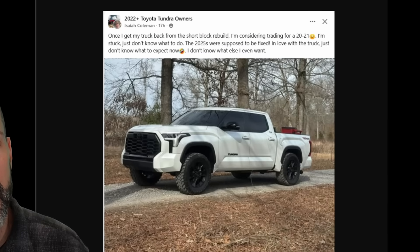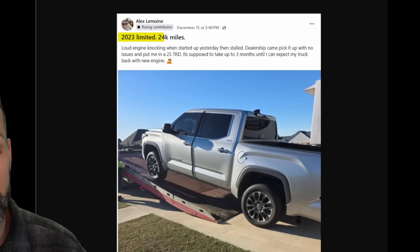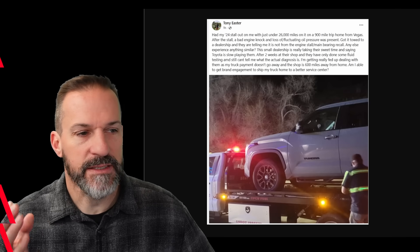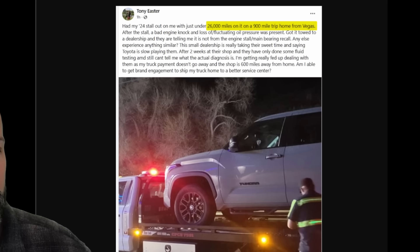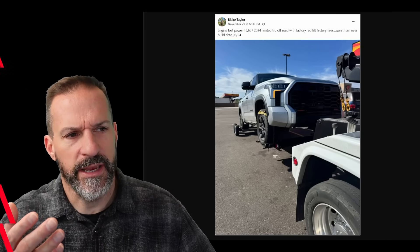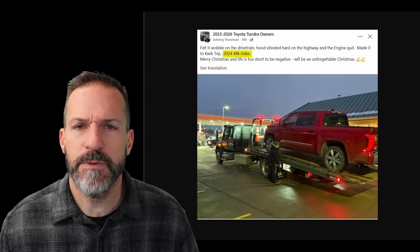This was a 2025 Tundra. This guy had a rebuild and said he thought the 2025s were supposed to be fixed — yeah, everybody thought that. He's considering trading for a second-gen 2020 or 2021 after a short block rebuild on his 2025. There were several more: a 2023 with 24,000 miles with spun main bearings; a 2024 with 26,000 miles whose owner was on a 900-mile trip home from Vegas and got stranded 600 miles from home; Blake had another 2024 with 46,000 miles — same problem, won't turn over; and another 2024 with 44,000 miles that felt a wobble in the drivetrain, the hood vibrated, and then boom.